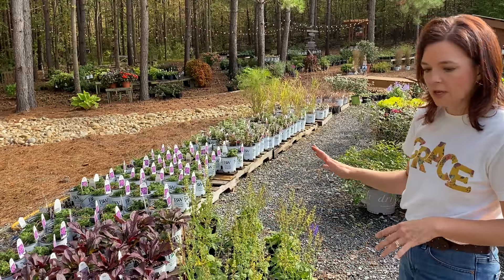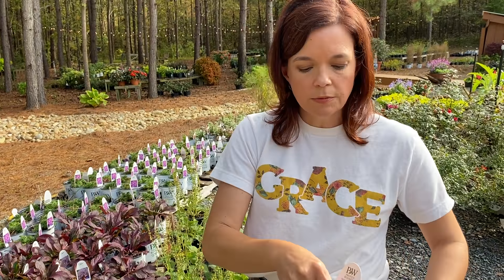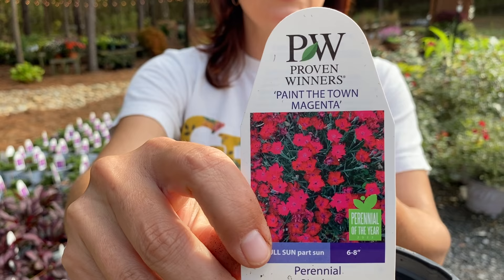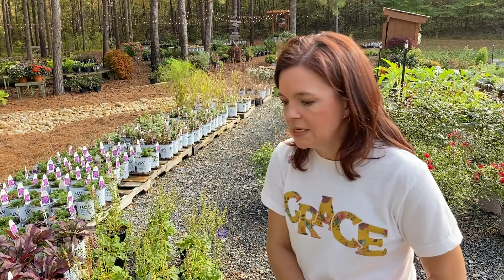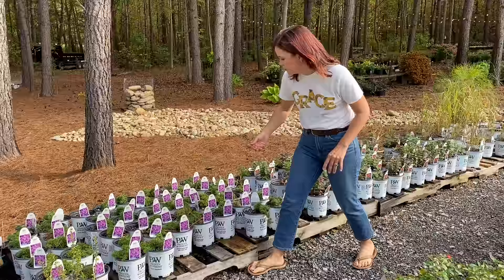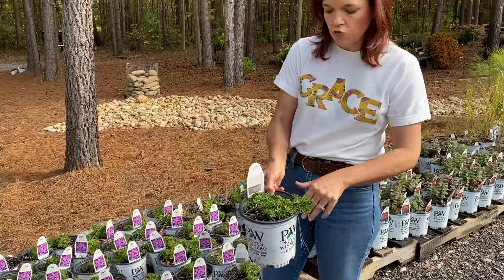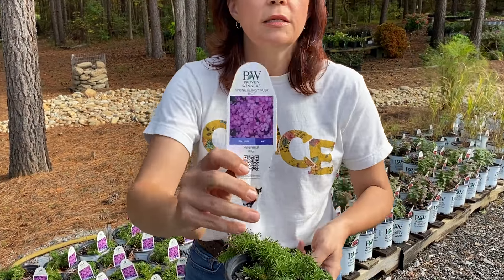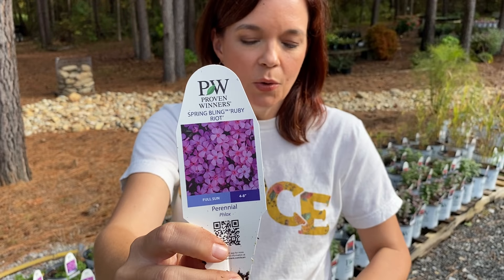The phloxes are coming along; dianthus is a little slow. We love the Paint the Town series from Proven Winners — in the spring they're nice and full with a lovely sweet fragrance. Over here we've got phlox — this particular one is the Spring Bling. This is Ruby Riot, one of those creeping phloxes that's one of the first to bloom in the season.